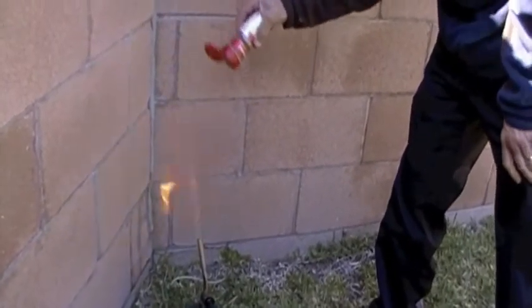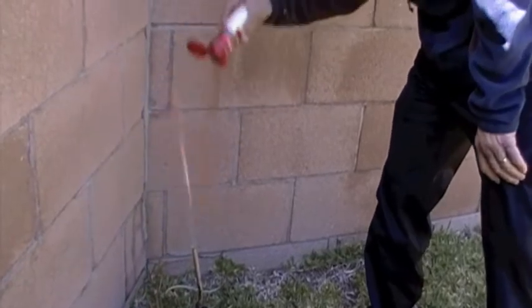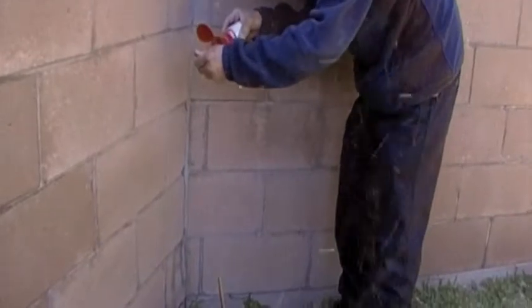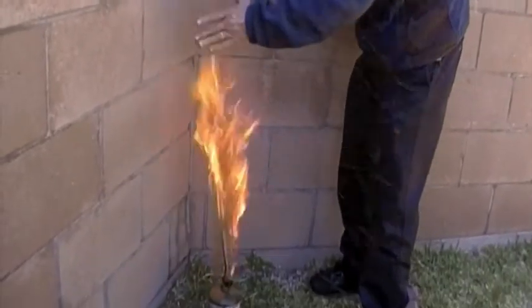Watch this. See the fireball? Wow. Pretty cool, huh? A sweet, spicy experiment.